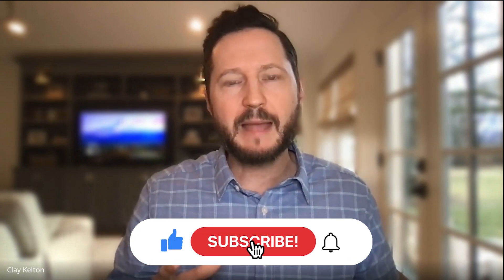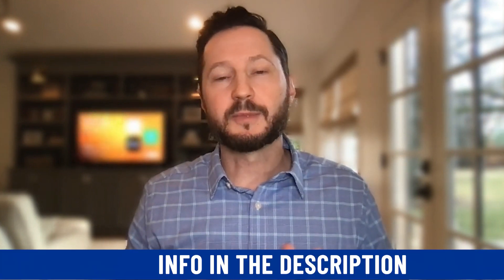If this is your first time to the channel, thanks for stopping by. If you want to learn all about living in Middle Tennessee, Nashville, and surrounding areas, tap subscribe and tap the bell for notifications. My name is Clay with the Kelton Group — I've been a real estate agent here since 2004. My teammate Paul Tucker and I get contacted almost daily with questions about the Middle Tennessee area from people relocating or wanting to relocate here. We've helped over a thousand people move in and around the Nashville area.